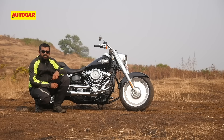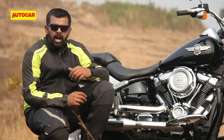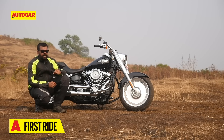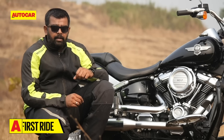The 1745cc Milwaukee 8 engine is aggressive when you need it to be but otherwise is at home being ridden at 100kmph in 6th gear. Harley has definitely made a leap in terms of making this engine more highway friendly, although low-speed gearing isn't exactly ideal. That said, Harley purists will enjoy the mechanical feel of this gearbox.